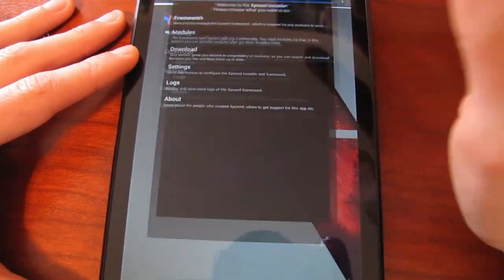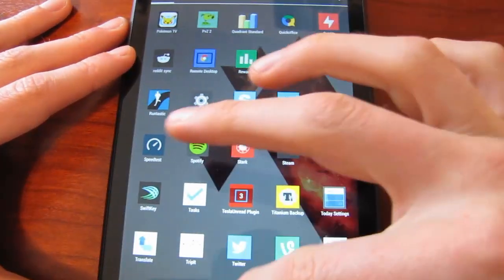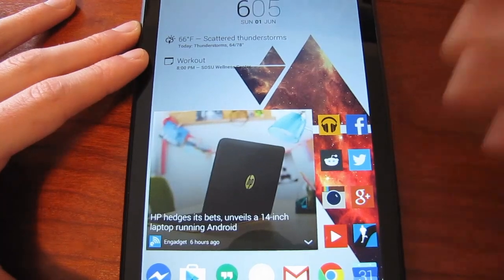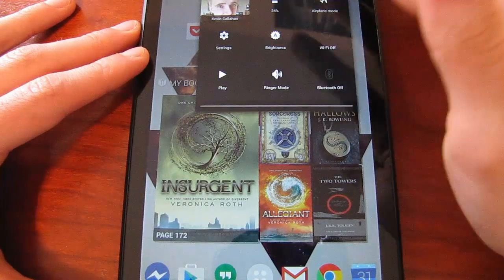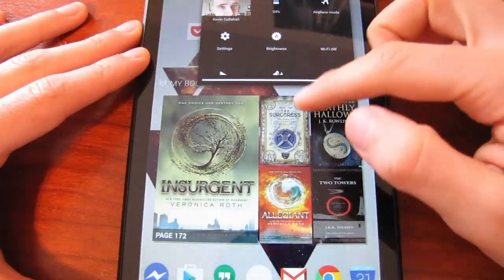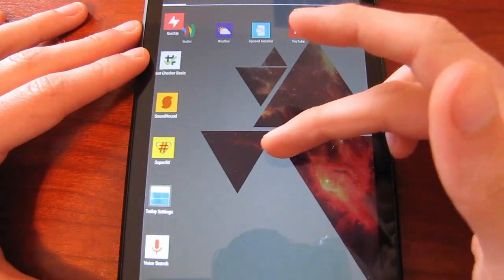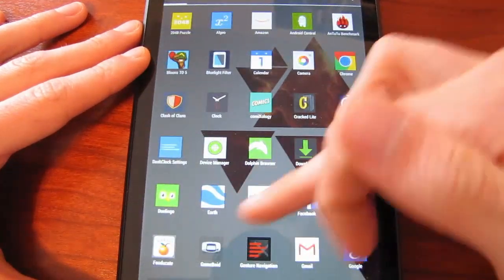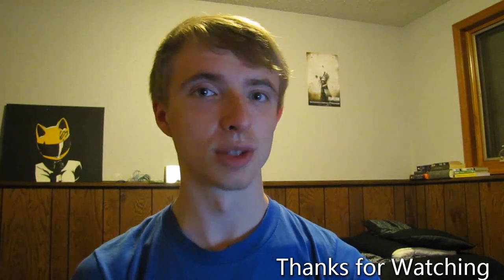Xposed Installer is the Xposed framework, which ties all those rooted applications together. But again, nothing you see on my home screens requires root — root is only used for things like the in-depth quick settings and power menu tweaks I showed earlier. I think that about sums up everything interesting. Thanks for checking out my 'What's on my Nexus 7' video. If you have any questions about my setup or any applications I use, or if you have suggestions for me, leave them in the comments below. Thanks for watching.